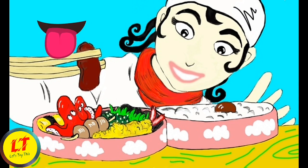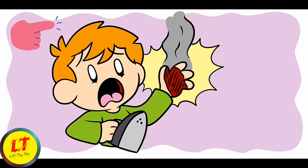The tongue helps us to taste. The skin helps us to feel when we touch things.